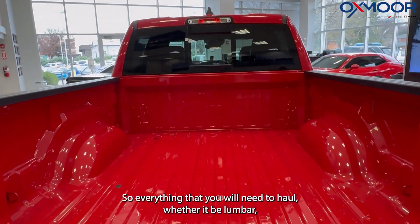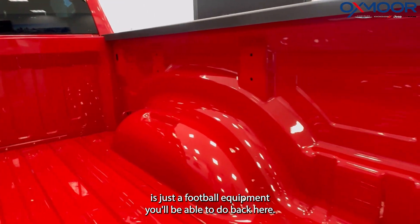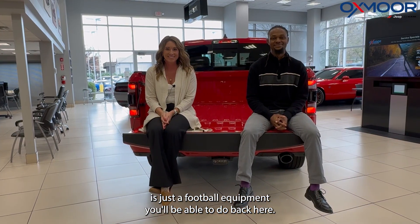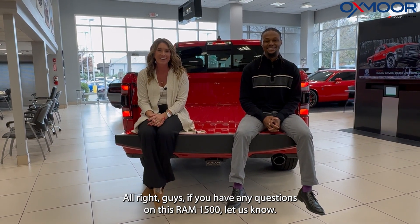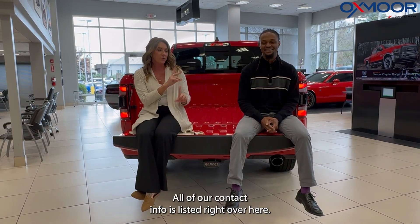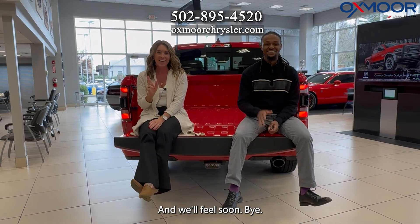This one's going to be the 5'7" box. So everything that you're going to need to haul, whether it be lumber or some football equipment, you'll be able to do back here. If you have any questions on this Ram 1500, let us know. All of our contact info is listed right over here. Thanks for watching and we'll see y'all soon. Bye.